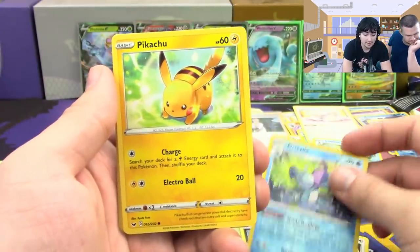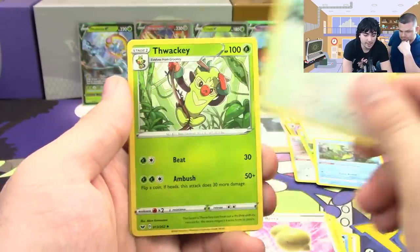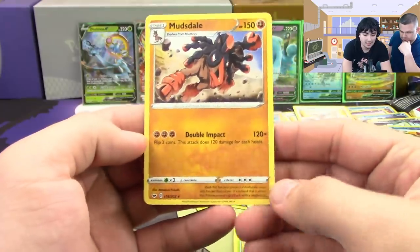We have Pikachu, Sitrus Berry, Corvisquire — Corva McSquire — Thwackey, a reverse hollow Lum Berry, and a Mudsdale.